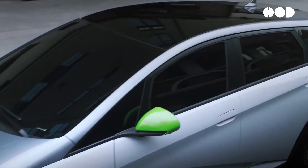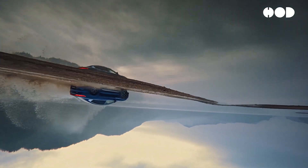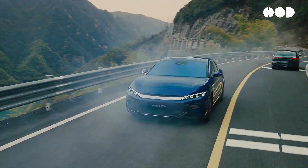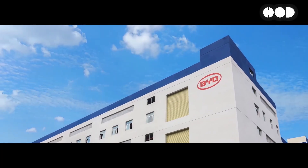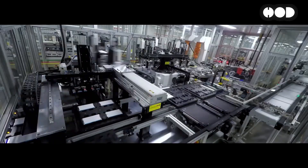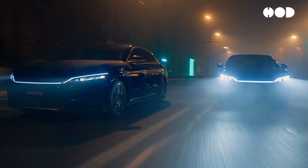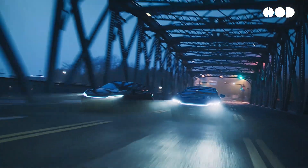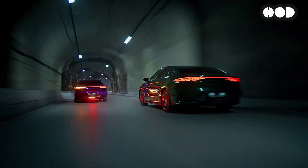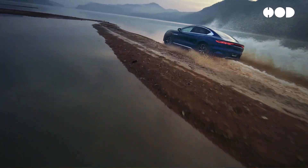One of the most compelling aspects of the DMI system is its potential to reduce environmental impact and operating costs. By enabling more frequent use of electric power, the DMI system helps to lower greenhouse gas emissions. BYD also focuses on sustainable practices in battery production and recycling, further minimizing the environmental footprint of its vehicles. In many regions, plug-in hybrids like those equipped with the DMI system qualify for government incentives, including tax rebates, reduced registration fees, and access to HOV lanes, making DMI-equipped vehicles more economically attractive, especially for eco-conscious buyers.